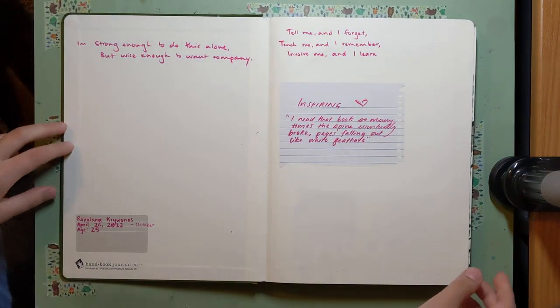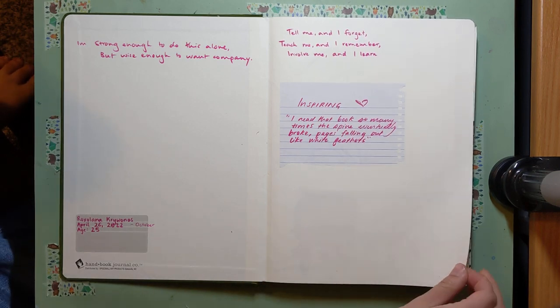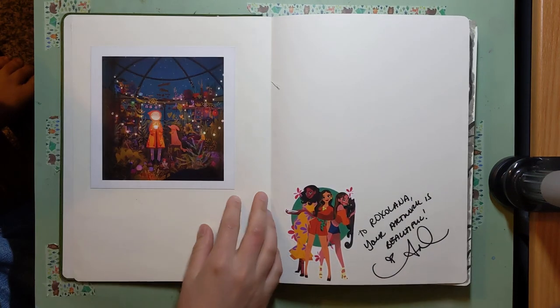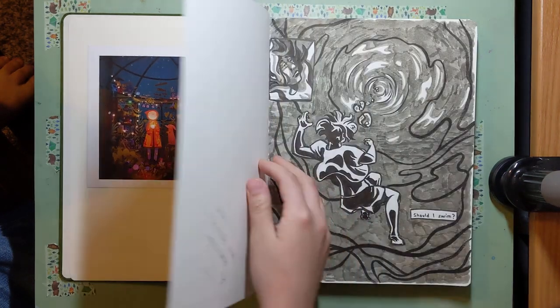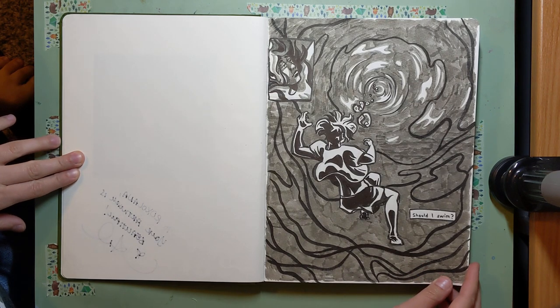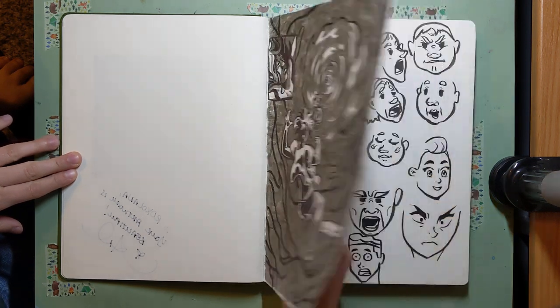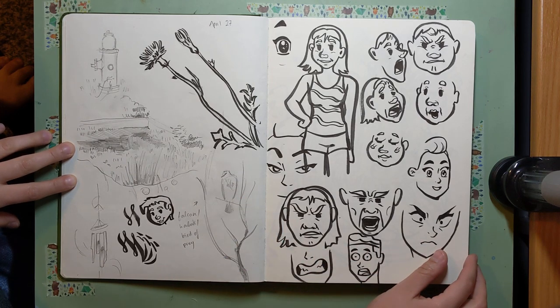On the first page or two, I really like to leave them blank. I like to come back later and write down interesting quotes or things that inspire me and stick all the fun stickers on those first two pages. And then I start the drawings. I think everyone has their own way of breaking the ice with a new sketchbook and that's just the way I like to do it.